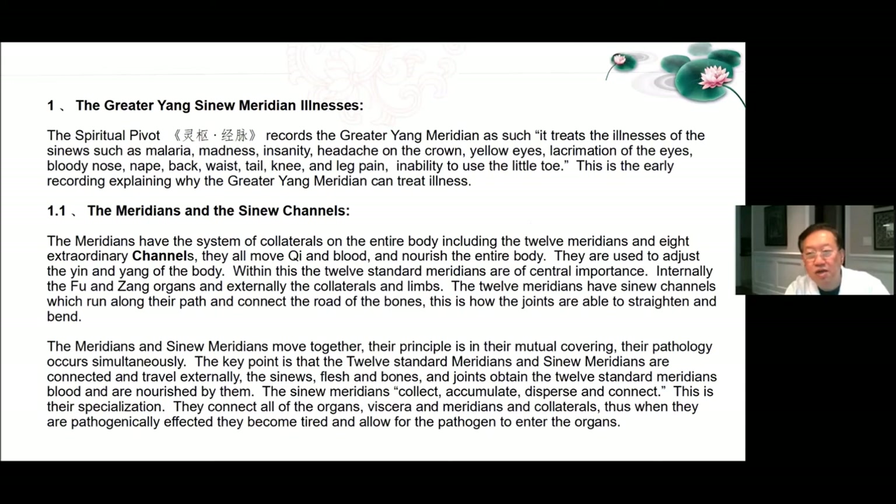The Spiritual Pivot Meridians and Vessels Chapter 10 says clearly that the Tai Yang meridian treats illnesses of the sinews. The Internal Classic describes the sinews and explicitly says greater Yang treats sinews and liver controls the sinews. Greater Yang sinew meridian illnesses recorded in the Spiritual Pivot: it treats illnesses of the sinews such as malaria, madness, insanity, headache on the crown, yellow eyes, lacrimation of the eyes, bloody nose, nape, back, waist, tailbone, knee and leg pain, and inability to use the little toe.